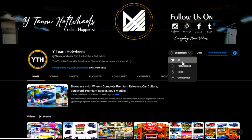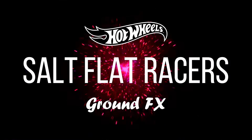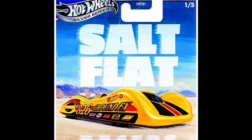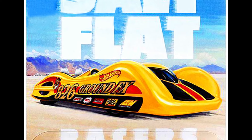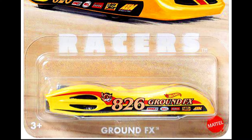Hey collectors, welcome back. Subscribe to our YouTube channel and press the bell icon for all notifications. Presenting the all-new upcoming Hot Wheels Special Basic Silver Series Salt Flat Racer set. Our first car is a Ground FX with beautiful detailed artwork on the car.